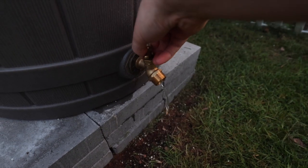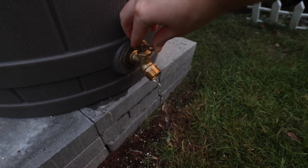All right, I'm super excited. Last night a thunderstorm passed through and it's the first time it's rained since we put the barrel together, so I'm super excited to see if there's any water in it. Oh my gosh, yes! I can't wait to water all the plants on my deck.